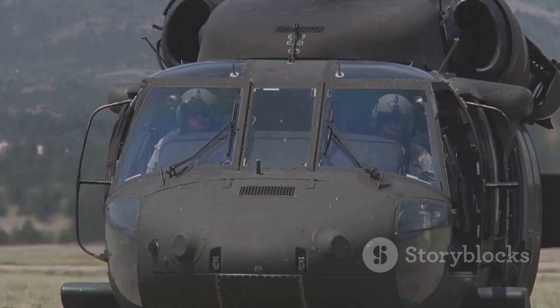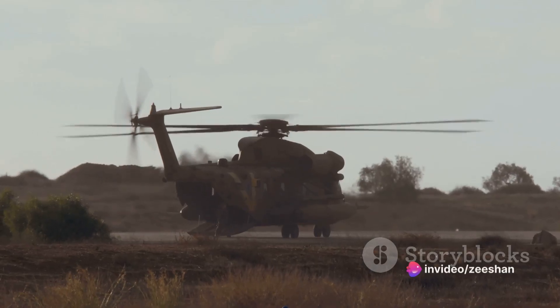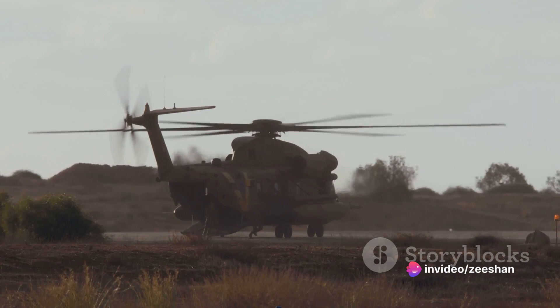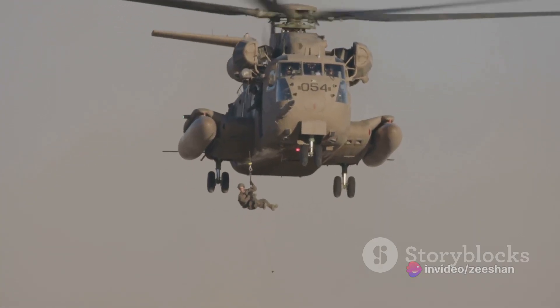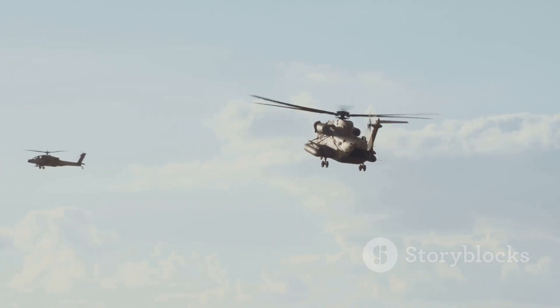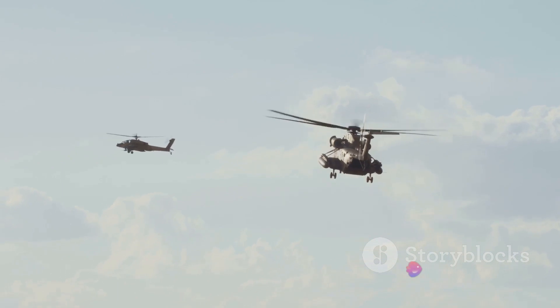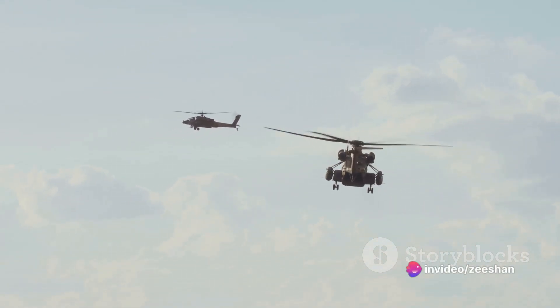The CH-47D Chinook is not just any helicopter. It's a twin-engine tandem-rotor heavy-lift helicopter. This means it has two engines for increased power and two rotors for superior lift and stability. Its unique design allows it to perform tasks that would be impossible for most other aircraft — whether it's transporting troops, delivering heavy equipment, or carrying out rescue missions, the Chinook does it all, and does it well.